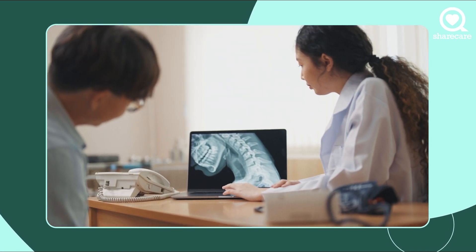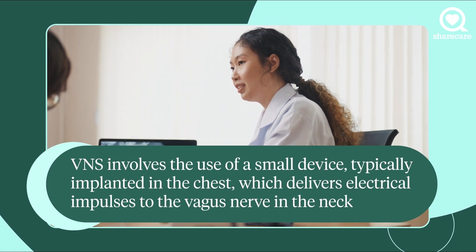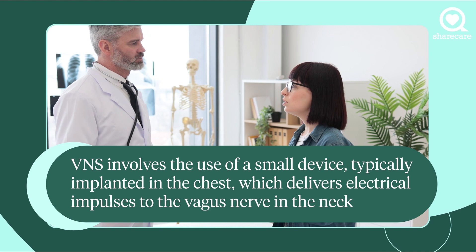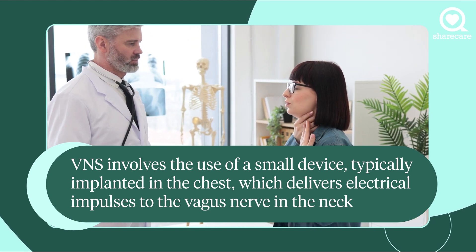The vagus nerves are two nerves that run down on either side of your neck and they innervate all of the internal organs in your body. Vagus nerve stimulators are devices that are placed so that they stimulate the vagus nerve as it goes back into your brain and helps to reduce the risk for seizures.